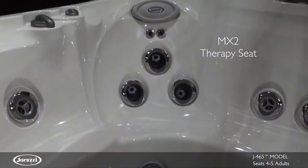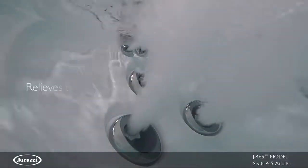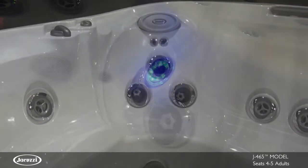The deeply contoured MX2 Therapy Seat is perfect for those seeking a deep tissue massage to loosen muscle knots in the lower back and relieve tension in the neck. The deep wide seat positions your body for an ideal hydromassage.